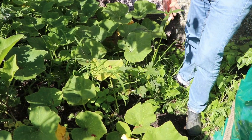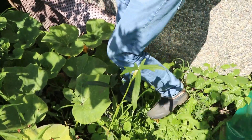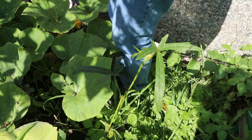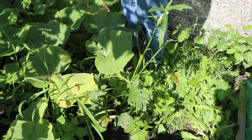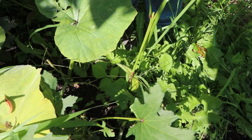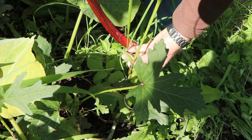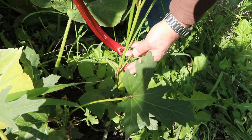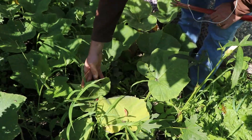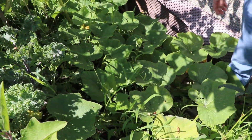Over here we have some okras, and this is an okra flower — it's actually quite pretty. We had a very bad harvest of okra and we have left a couple of them to ripen and dry on the plant to collect seeds for next year. I have also shared a video on how we are collecting and storing seeds — I will leave the link in the description box. And over here is kale.